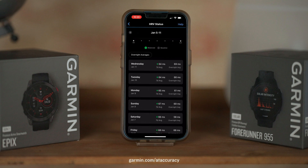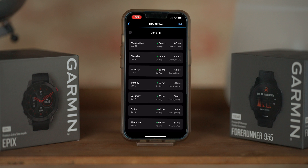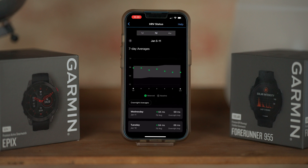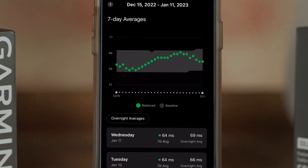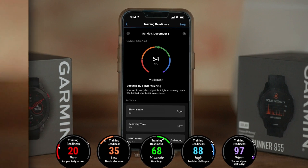Routinely wearing your compatible Garmin smartwatch overnight for around three weeks will gauge your personal HRV baseline — a range of values that represent a normal degree of variability for you personally. This metric is also used to enhance insight that you'll get from other Garmin features.